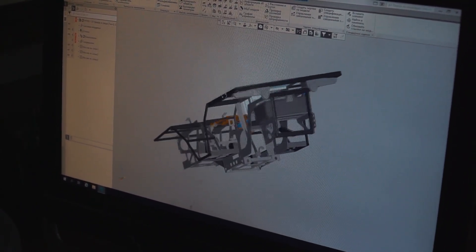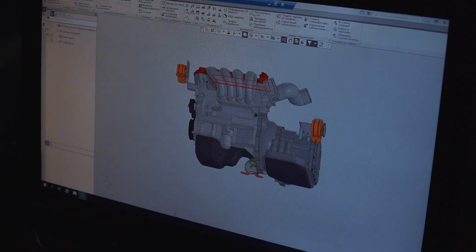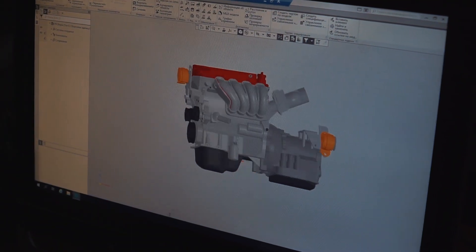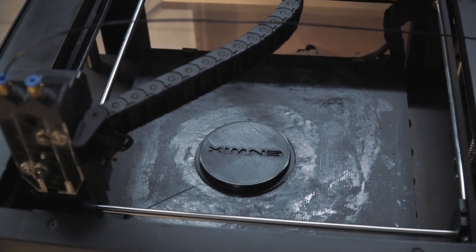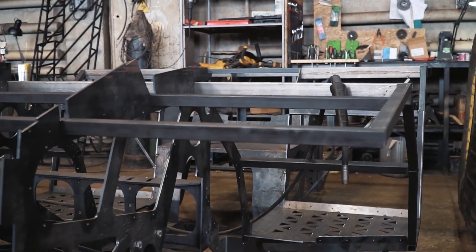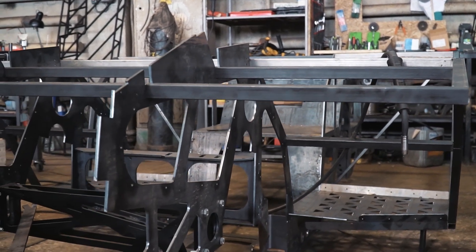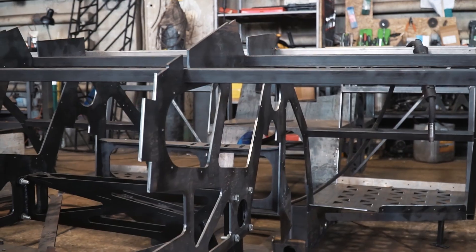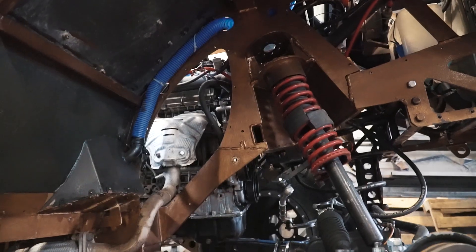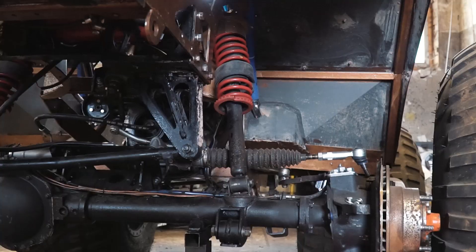Before production, the design of all the parts is thoroughly developed in 3D modeling software. They use the most contemporary technologies to make the details of this machine, from 3D printers to lasers. As a result the design is very neat and high quality. Now you see the frame - it's completely developed from scratch, specially for this project. By the way, the suspension system allows the use of various types of wheels with diameter up to 1400 mm.